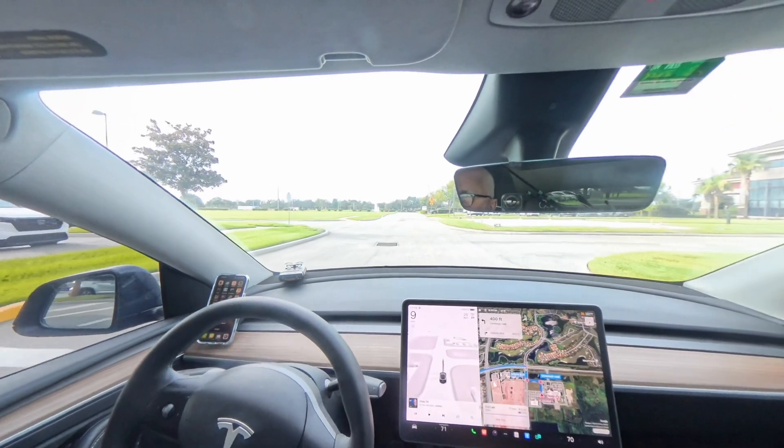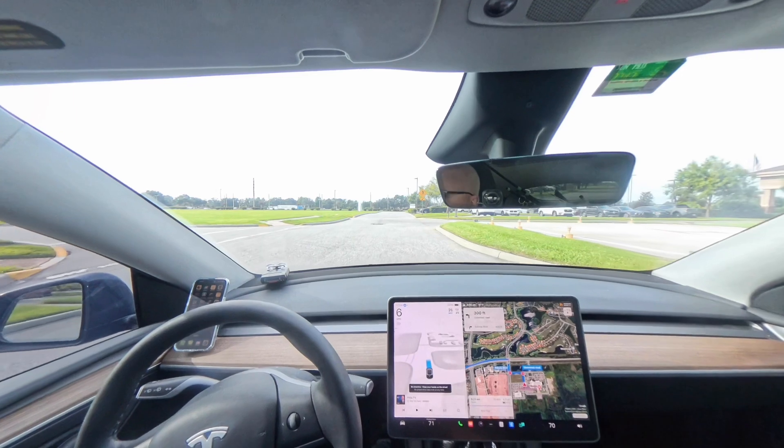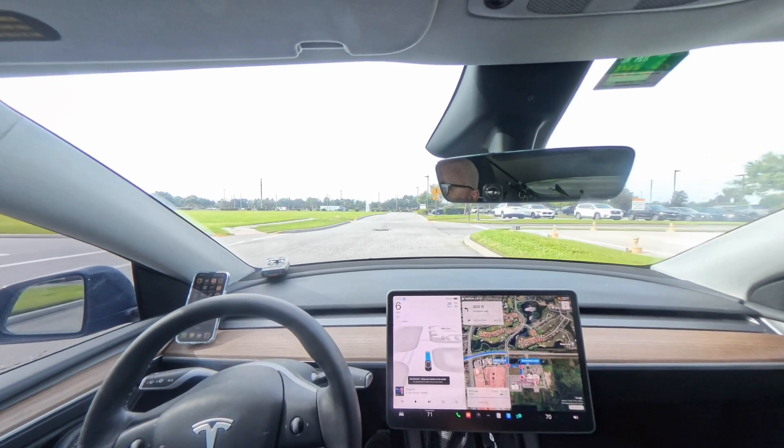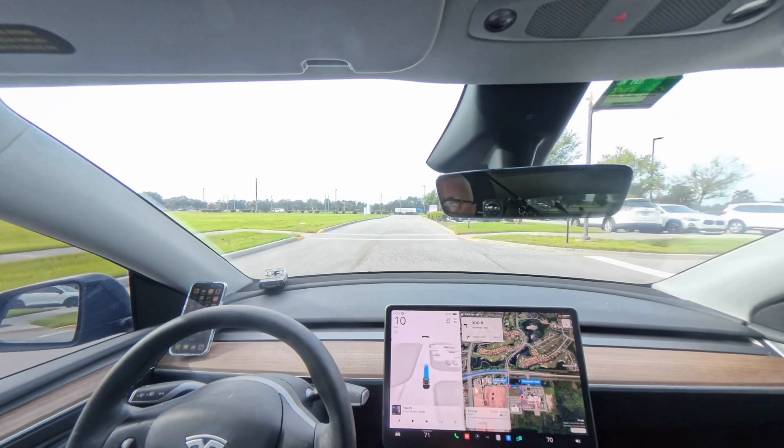Good morning. I just installed Tesla Full Self Driving, or FSD version 12.5 — the latest and greatest. Is it ready for prime time? Let's find out.